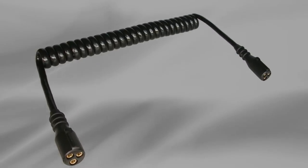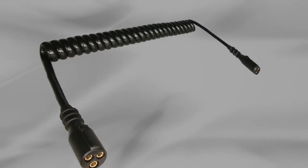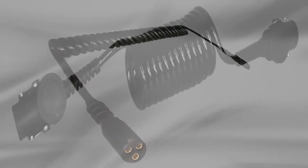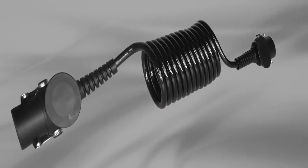Based on the closed length and extended length of a cable, the spiralling process can be small diameter for extension ratios up to 4 to 1, and large diameter spiralling for extension ratios of 10 to 1 or more.